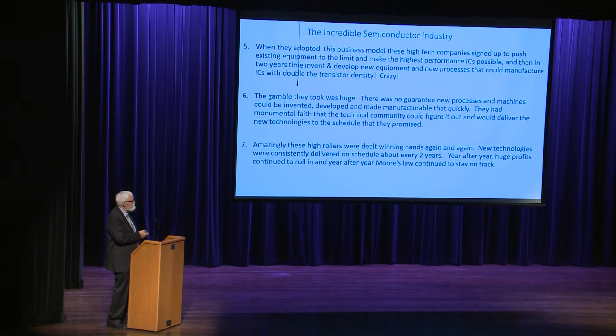The gamble they took was huge. There was no guarantee that new processes and machines could be invented, developed, and made manufacturable that quickly. They had monumental faith that the technical community could figure it out and deliver the new technologies on that crazy schedule. Amazingly, those high rollers were dealt winning hands again and again. New techniques were consistently delivered on schedule about every two years, huge profits continued to roll in, and year after year Moore's Law pretty much stayed on track.